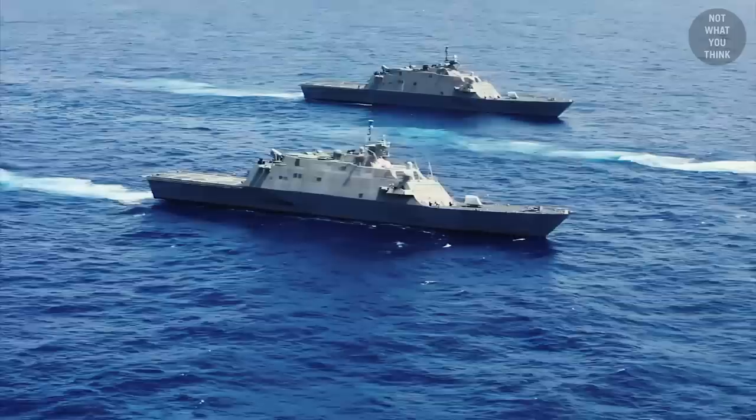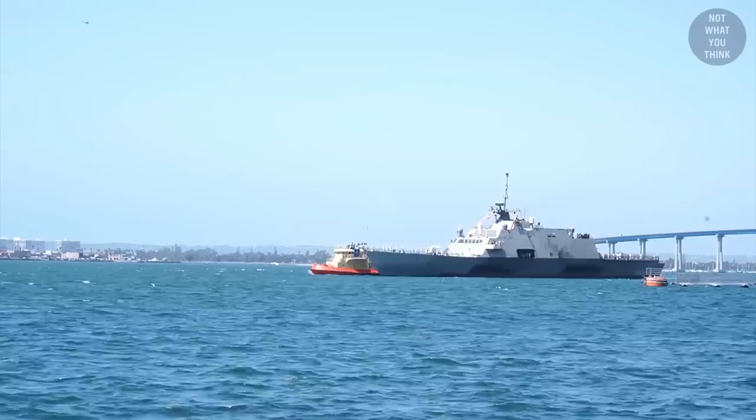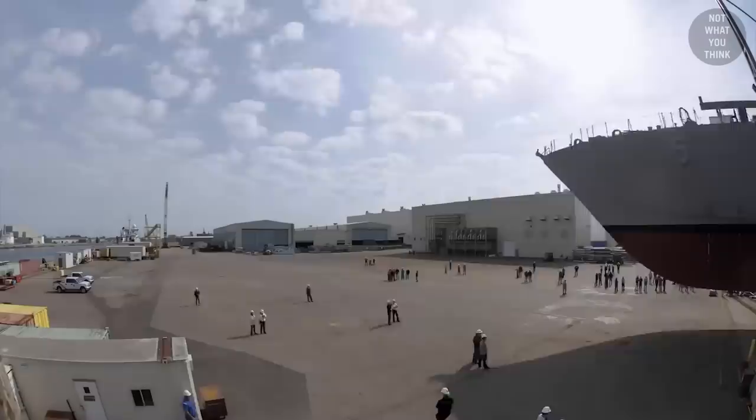And to make matters more confusing, six brand new ships of the same class are going to be built. But the reason for disposing of nine modern warships only to build six more of them is not what you think.